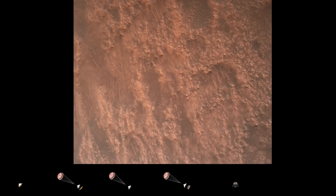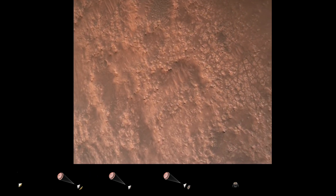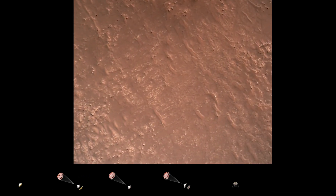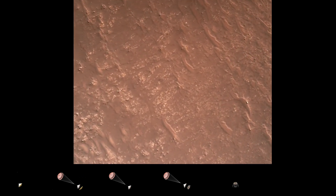We have completed our terrain-related navigation. Current speed is about 30 meters per second at an altitude of about 300 meters off the surface of Mars.